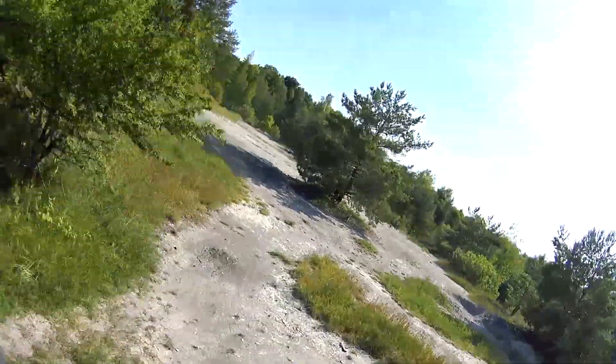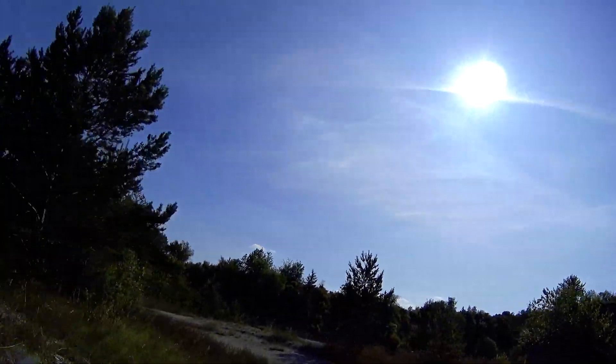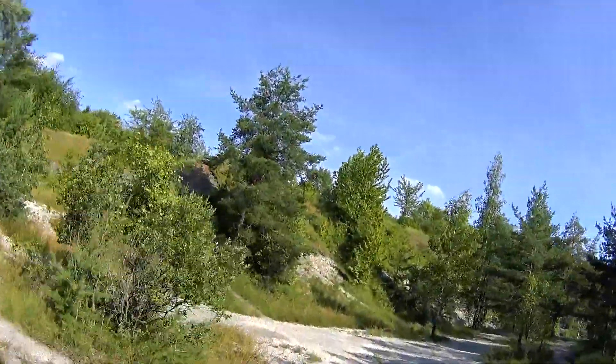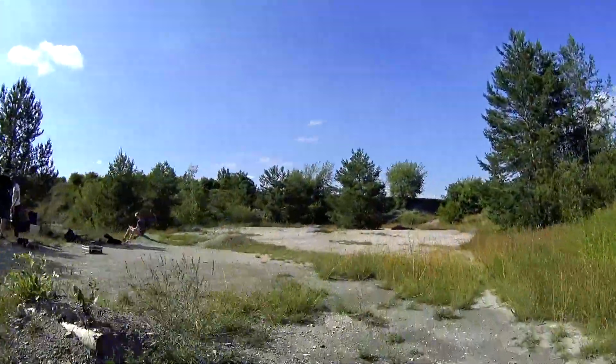First up, the thing that makes these things fun: the power and thrust-to-weight ratio. My drone can lift around 10 to 15 kilograms, and this is basically on the very high end of performance you will ever need and ever want.